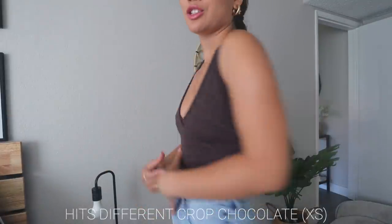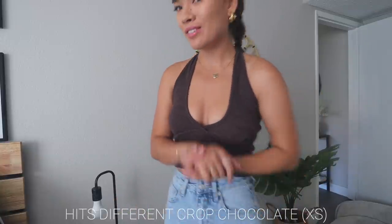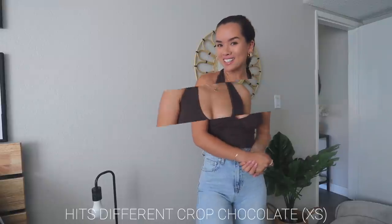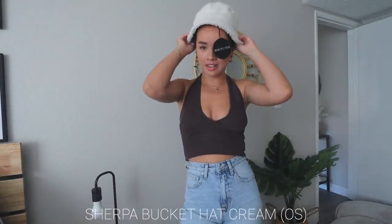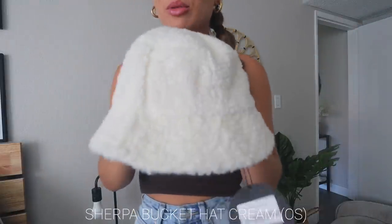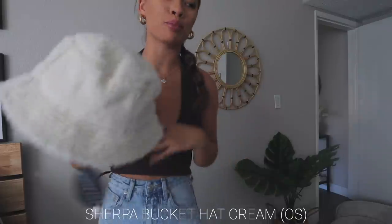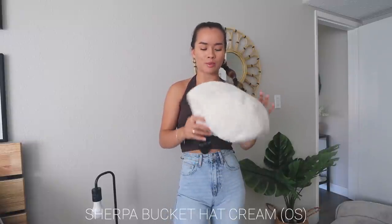I love this so much — I'm just going to keep this outfit on for the rest of the day. The last piece I have is a sherpa white cream bucket hat. I can't put it on right now because of my ponytail, but it would honestly go with every single piece of clothing in this haul. I love White Fox bucket hats — the only bucket hats I own are from White Fox.